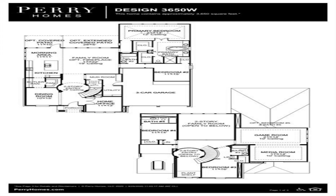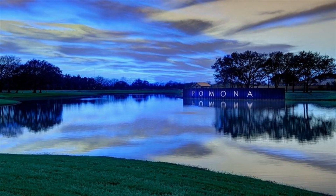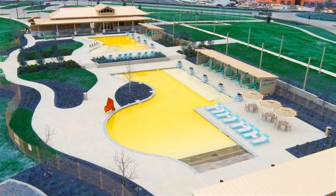Kitchen features a large walk-in pantry, butler's pantry, and island with built-in seating space.